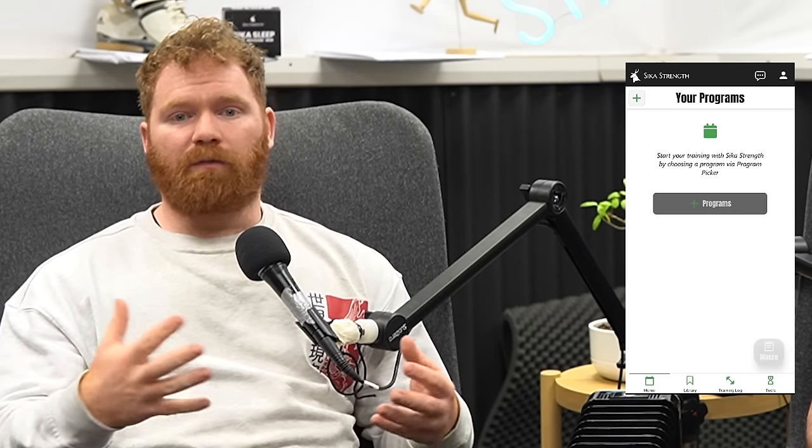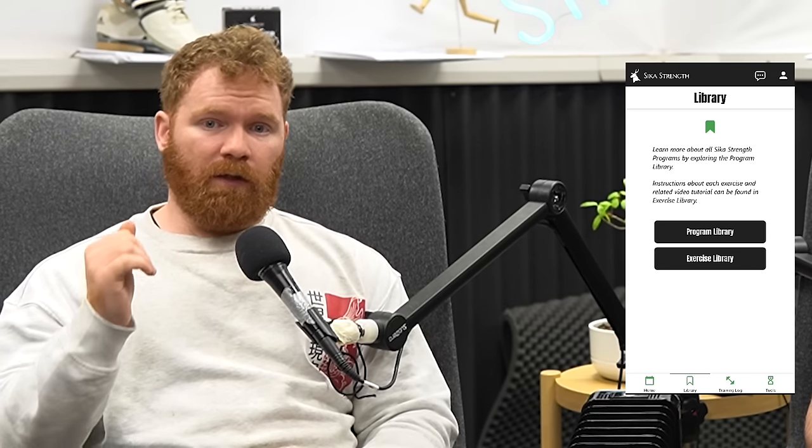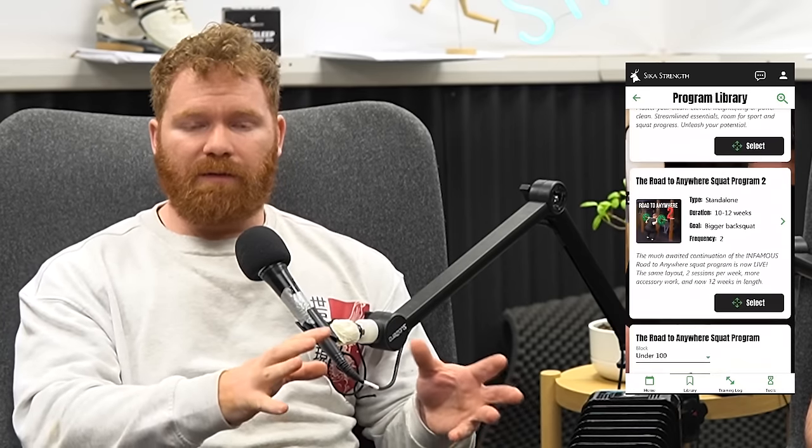The Seek Strength app on iOS and Android, released in the last couple of months, helps with this — it responds to your training sessions and adjusts preceding loads when you report not hitting a certain set, managing recovery capacity among many other features.